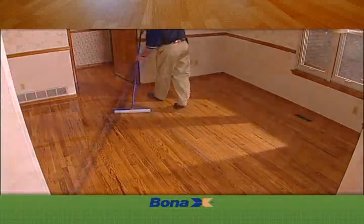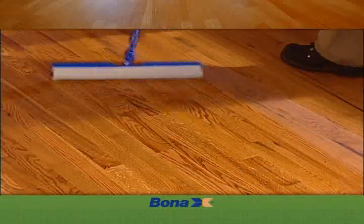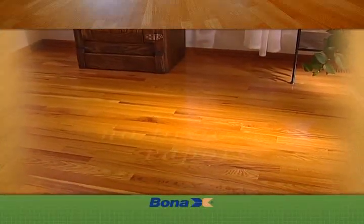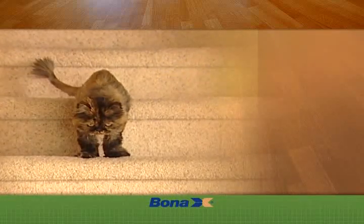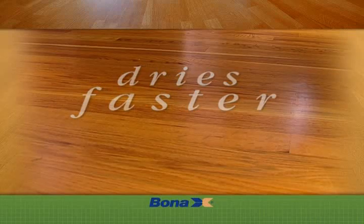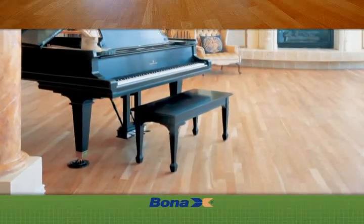Finally, a Bona Kemi wood sealer and two to three coats of finish are applied to create an exceptionally durable hardwood floor. And because these are waterborne finishes, there are no toxic vapors, so you won't have to move out of your home or kennel your pets. They also won't change color with time, and they dry significantly faster than traditional oil-based products, so you'll be back on your floors in half the time.